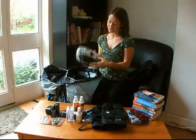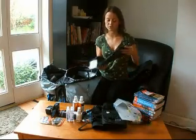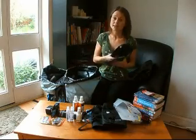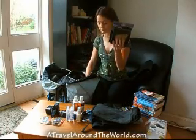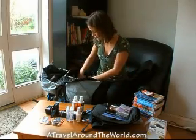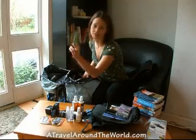An anti-theft portable safe — I'm going to show you — to put your passport or your credit card in while you are, maybe, sunbathing on a beach in Thailand. And then a LifeVenture money belt — this is for Christian, and this is mine. Some mosquito coils, to keep the mosquitoes away while you are sleeping.